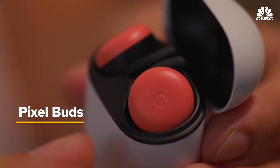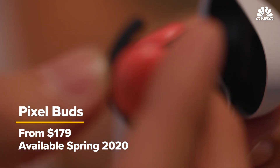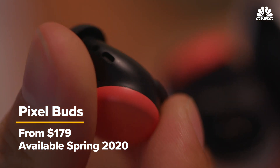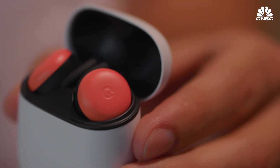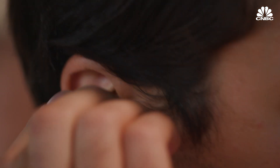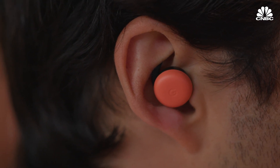Google also announced Pixel Buds, which are its second attempt at wireless headphones, and it now follows Apple, Amazon, Samsung, and Microsoft, who all announced similar products this year. The Pixel Buds slide into a case that can be used for charging — it uses USB-C, which is convenient. They look pretty promising, but we can't test them out today because they're not functioning. Google plans to launch them later in 2020 for $179, which is competitive against similar products from Amazon, Apple, and other companies.